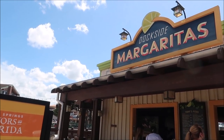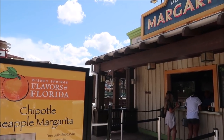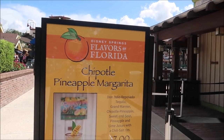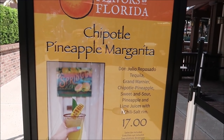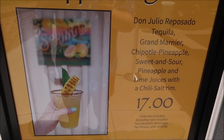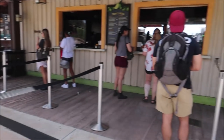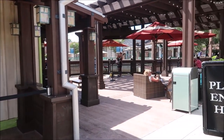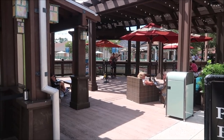Right behind Marketplace Snacks they have Dogside Margaritas, and they're taking part in the Flavors of Florida. They have a chipotle pineapple margarita. I'm not too sure if I'm ready for this right now, but take a look at that skewer in there — that looks phenomenal. It's got a chili salt rim and you can actually just hang out here and listen to music.